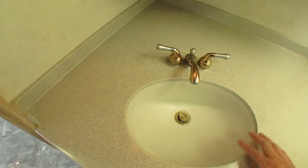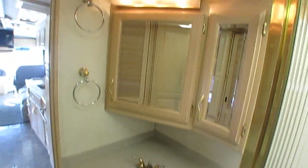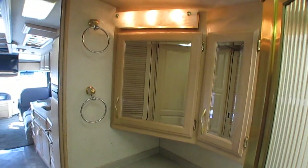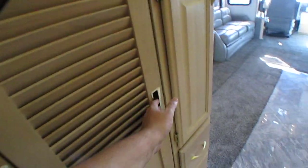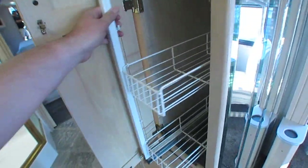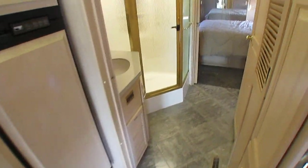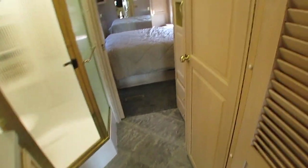Corian sink, Corian countertops back here — they didn't cheap out and put Corian in the front and just composites in the back. All solid hardwoods in here. Got a little fold-out door for privacy. Should have a slide-out pantry right here for dry goods. Storage shouldn't be an issue.